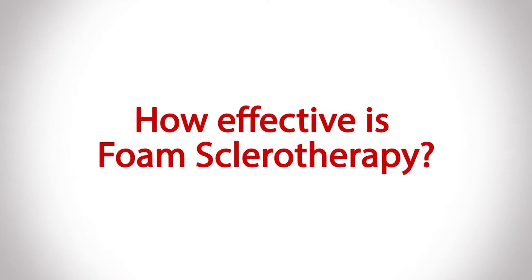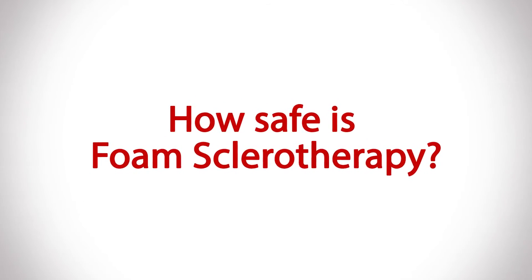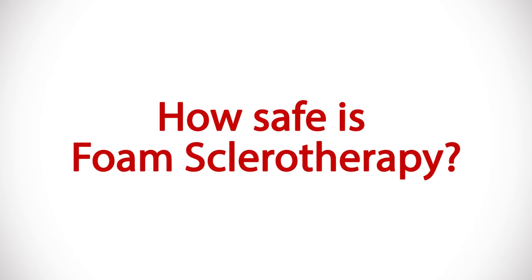Sclerotherapy has been around for a long time — many decades — actually starting to be utilized in the 1920s. It's a procedure that many physicians, including myself, have done many thousands of treatments on. Over the last 15 years I've done several thousand sclerotherapy injections, and we have an extremely high level of satisfaction and effectiveness because we've become very skilled at using the right drugs at the right concentrations in the right locations. Because it's been around for so many years, it's a very proven therapy considered extremely safe, and we have a very high confidence level in the outcomes.